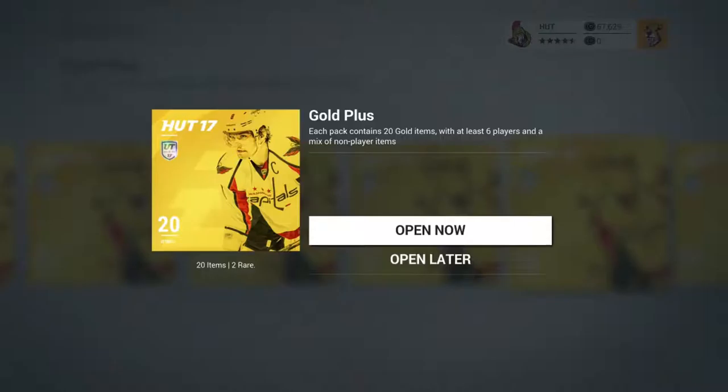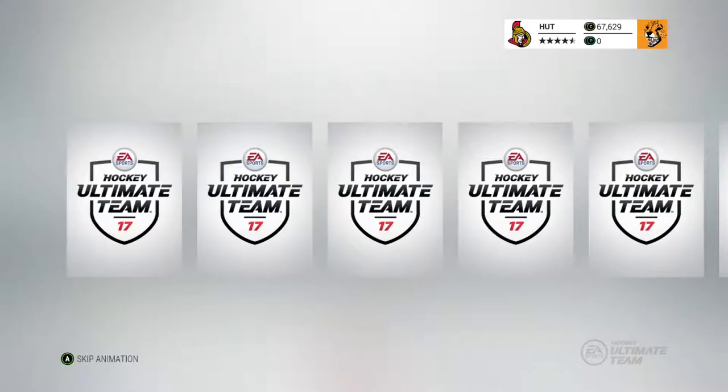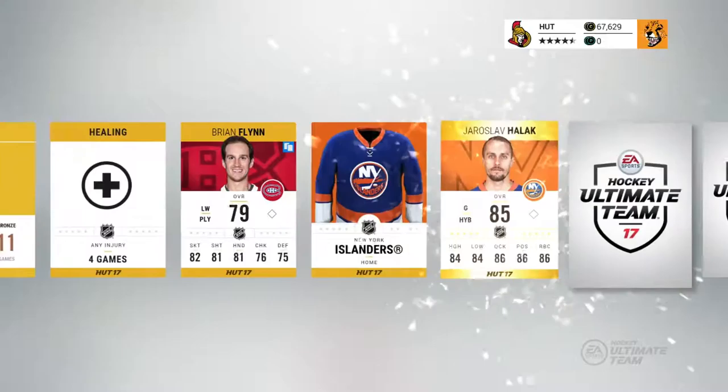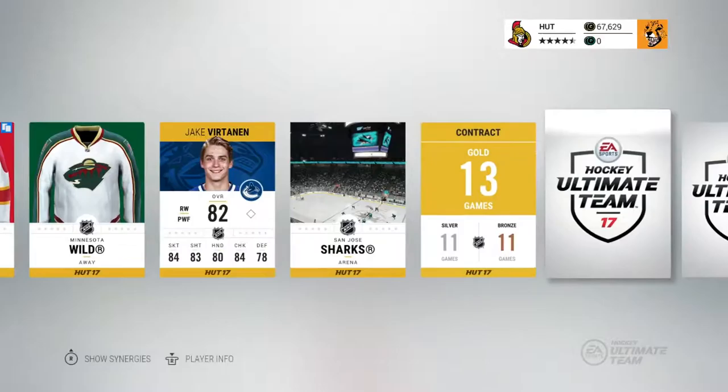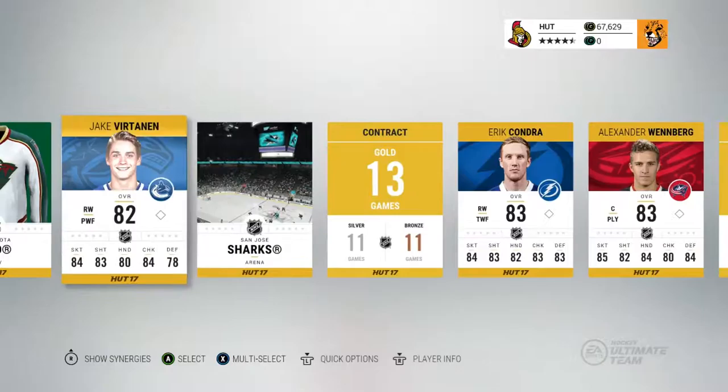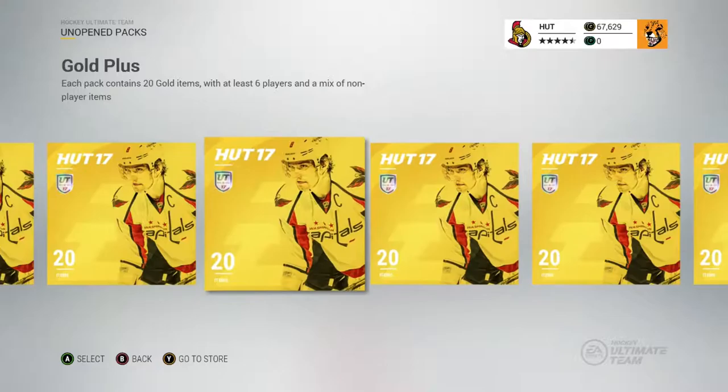Let's go with one more gold pack. I'm really looking forward to one of those special cards — if I get one, that would make my day. Brian Flynn again, we just got him. Halak's not going to cut it. Kadri, not awful but still not going to make our team. Tons of jerseys though — those will help. Just more of the same: normal, old, boring players.